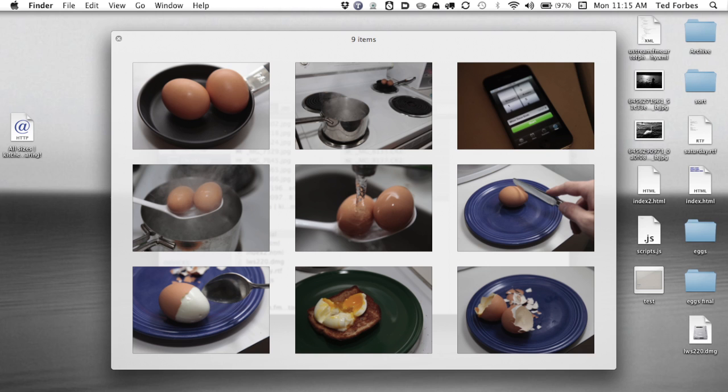Let me show you what I've got here. I'm going to flip over to the desktop so you can see it. I'll go through these first in thumbnail view — we have nine images that basically tell the story of making a soft-boiled egg.